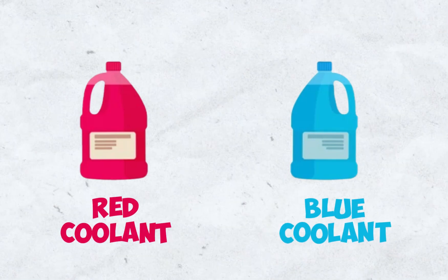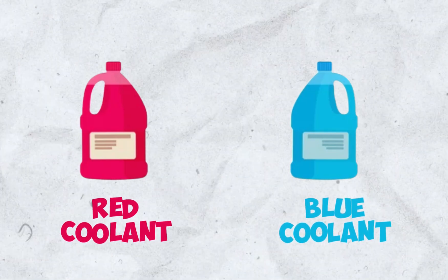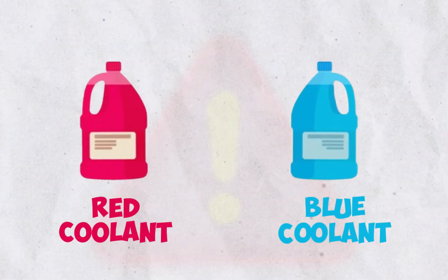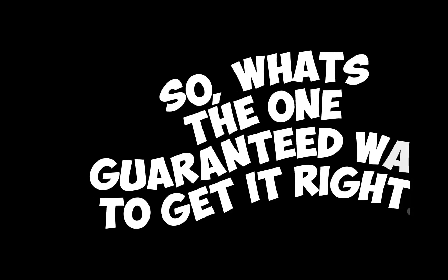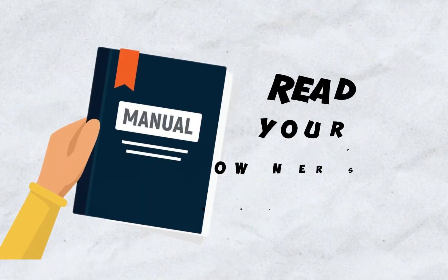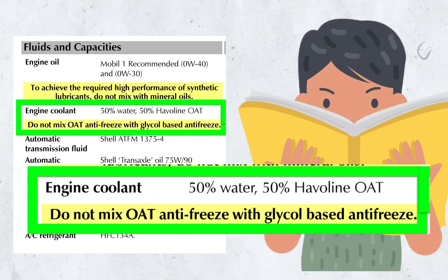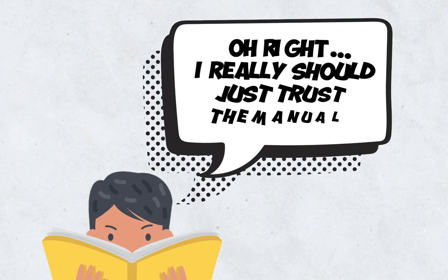The key takeaway is that while red and blue are both for newer cars, they aren't always interchangeable because their specific additives can differ. So what's the one guaranteed way to get it right? It's simple: read your owner's manual. Your vehicle's manufacturer specifies the exact type of coolant technology your car needs. That is the only information you should trust.